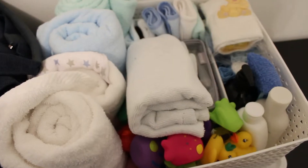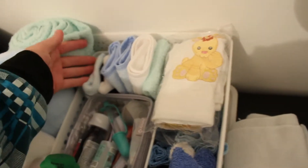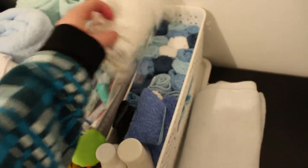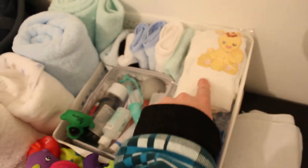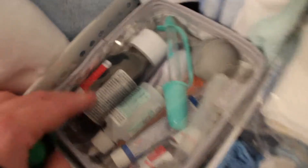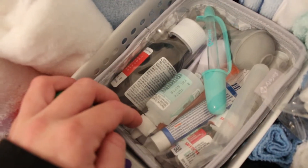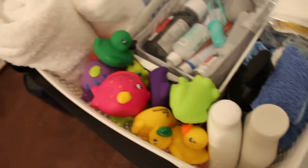Then we've got his bath stuff — I just washed it today and chucked it on top. There are towels, flannels, face cloths, wipes, and all sorts. This little thing grandma got from somewhere between Karratha and Perth, so somewhere in the middle of Western Australia. And we've got a little first aid kit that has baby Panadol, the nose suction thingies, saline solution, stuff like that. Then we've got a whole bunch of rubber duckies because I used to collect those.